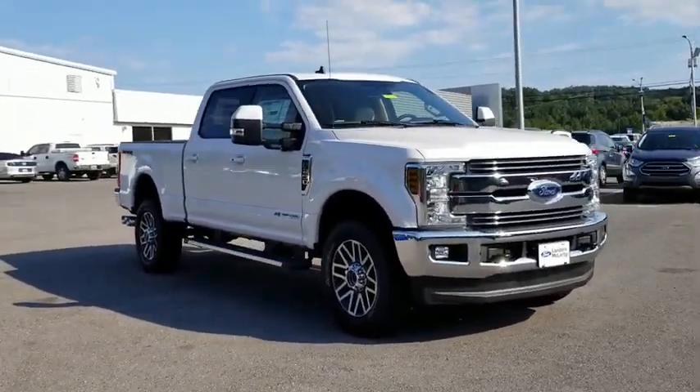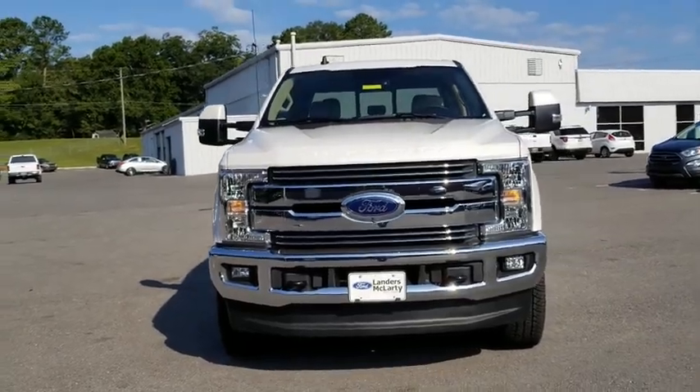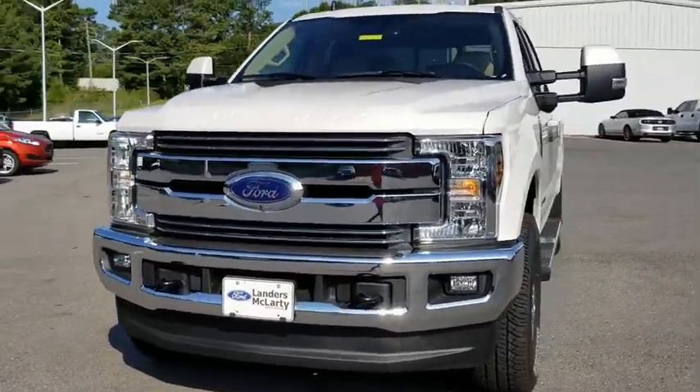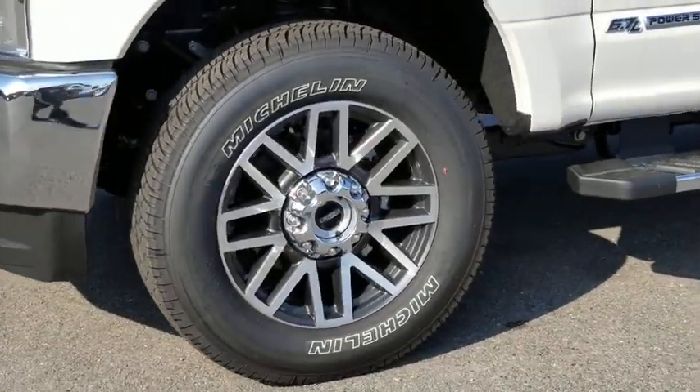Bluetooth, leather-wrapped steering wheel, power steering, adjustable steering wheel, four-wheel drive, cruise control, floor mats, four-wheel disc brakes, aluminum wheels, auto-dimming rear-view mirror.